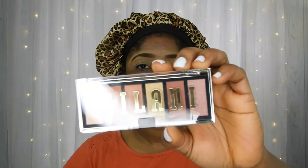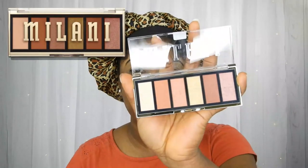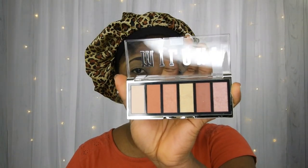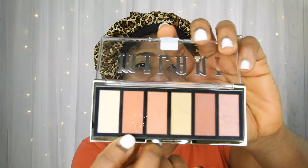I picked up this palette from Target because it has more neutral colors for an everyday look. That's my transition shade. I'll be going in with this blending brush here.